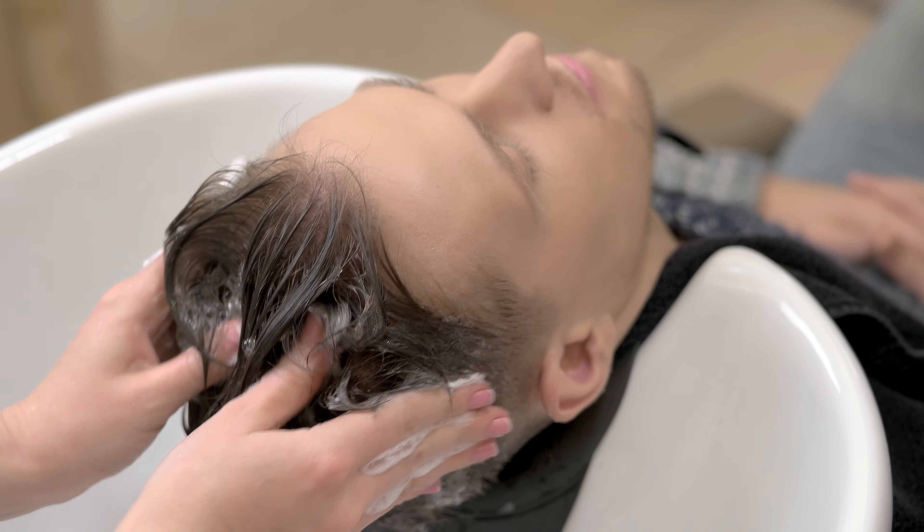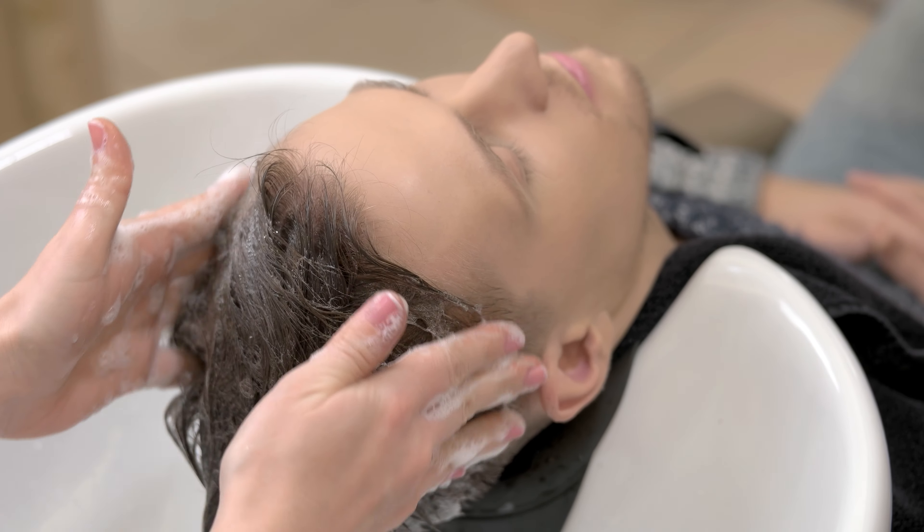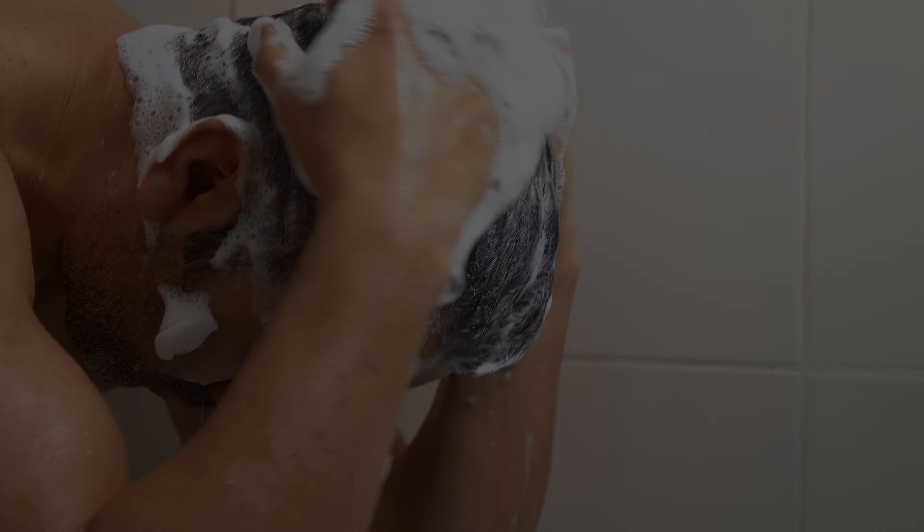So that sums up my top 5 anti-dandruff shampoos. I hope you enjoyed. Remember you can find prices of the products in the description and comments, so make sure you check those out. Until next time, have a great day!